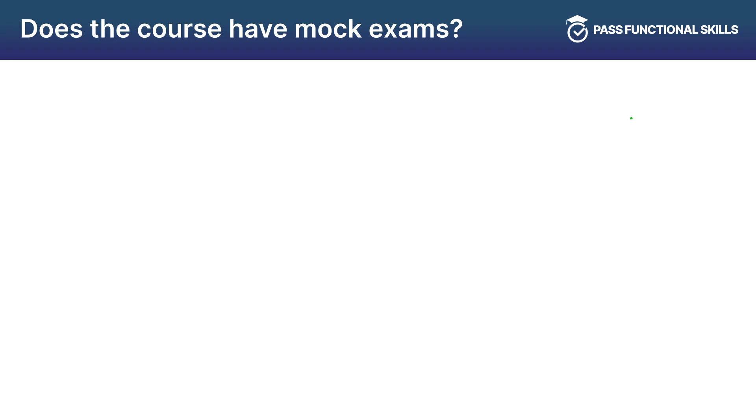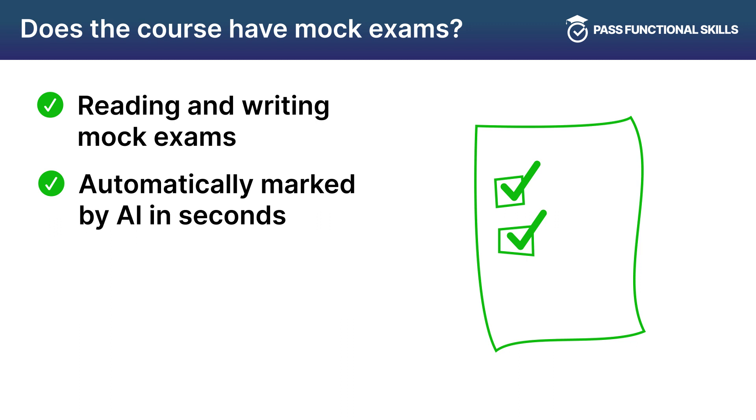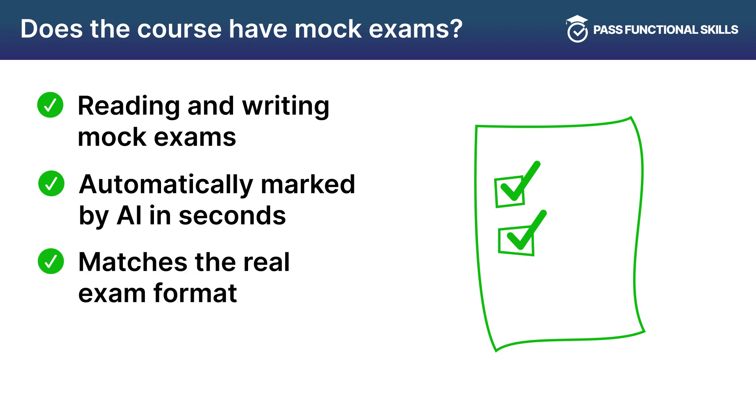The Functional Skills English Level 2 course includes market-leading reading and writing AI-marked mock exams for students to use in their revision. These mock exams have been specifically designed to match the structure and question styling of what you would see in your real exam, and are automatically marked based on your answers using AI, meaning you can get examination standard marking and feedback in seconds.